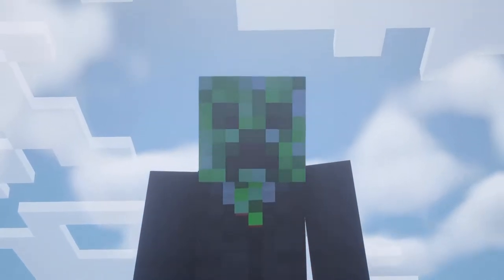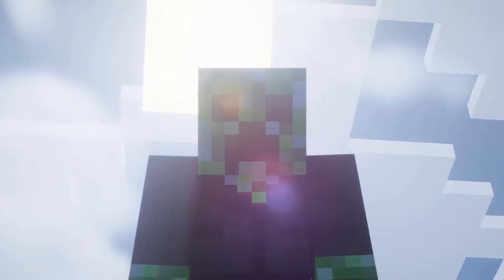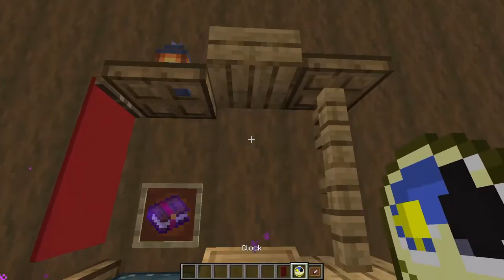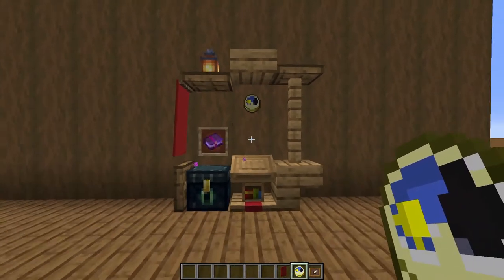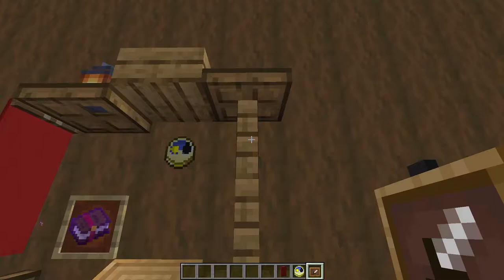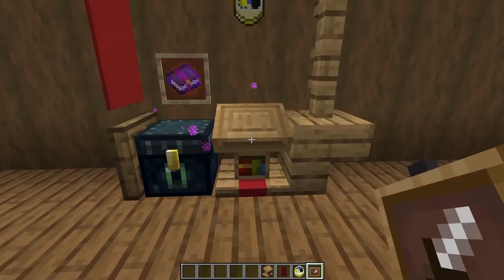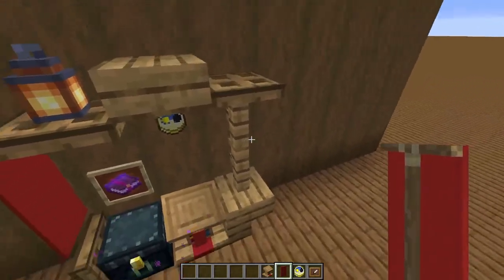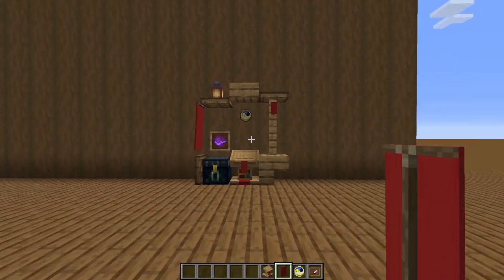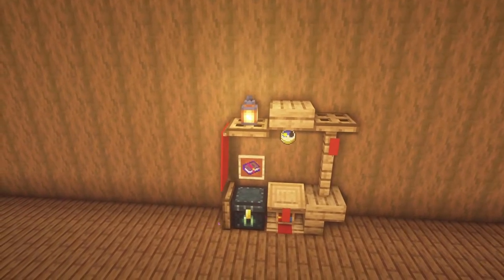We're now going to move on to some finishing touches for the build, mainly using invisible item frames. Right above the lectern, place an invisible item frame with a clock, which gives off a nice effect. You can also add an invisible item frame on the fence here, and on the lectern here, and place two more banners in both of them. That just about concludes our desk.